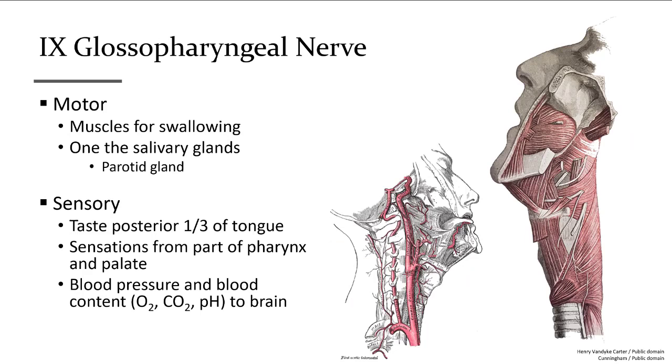Cranial nerve number nine, the glossopharyngeal nerve, is mixed and its target area is where the name says it is. Glosso means tongue and pharyngeal refers to the pharynx, the back of your mouth and first part of your throat. Motor function is to control swallowing as well as saliva production from a nearby salivary gland. Sensations include taste from the back of the tongue, touch sensations from your throat, and information from the carotid sinus related to your cardiovascular and respiratory system.